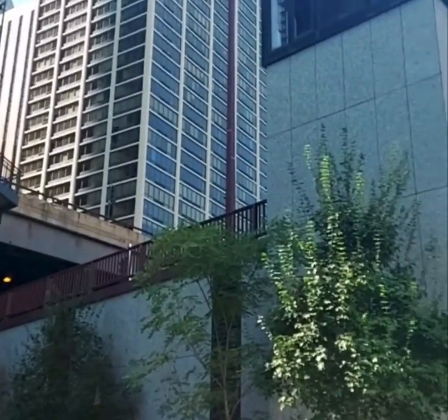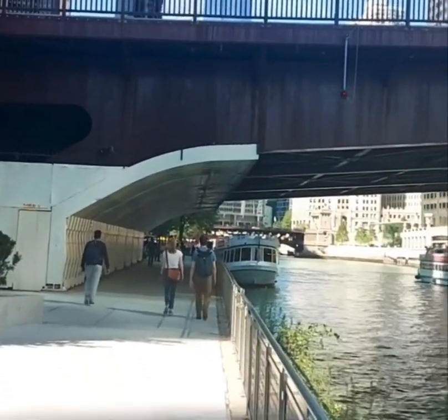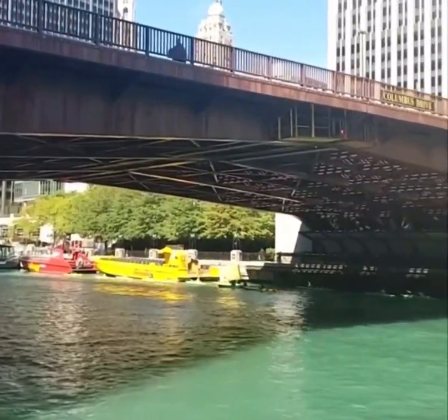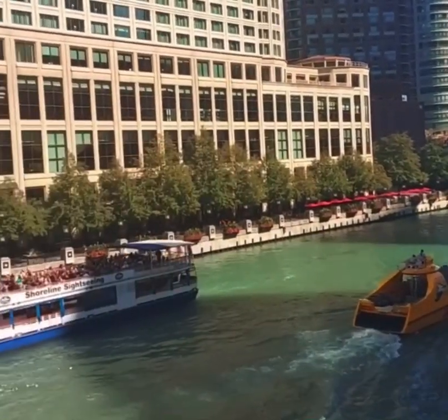Those are the stairs that we used to come down to the river walk. You can see the views all along there, and then there are the boats passing by again.